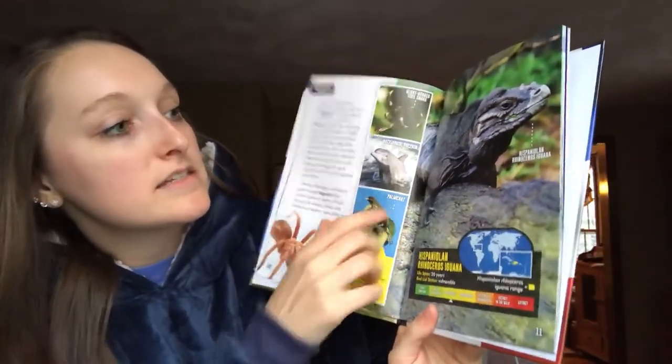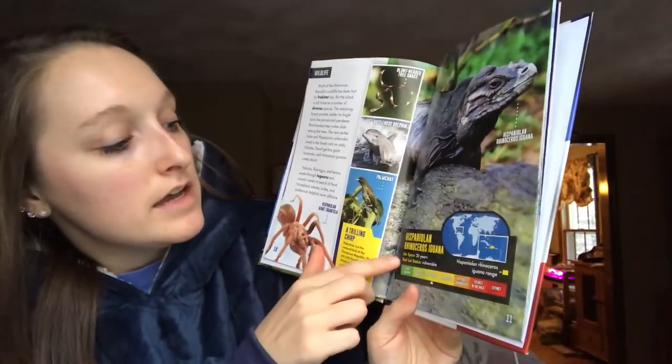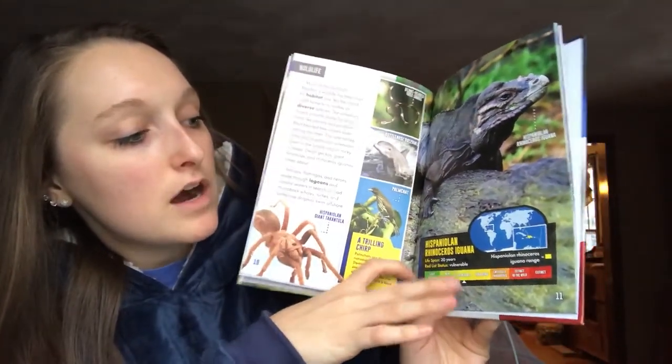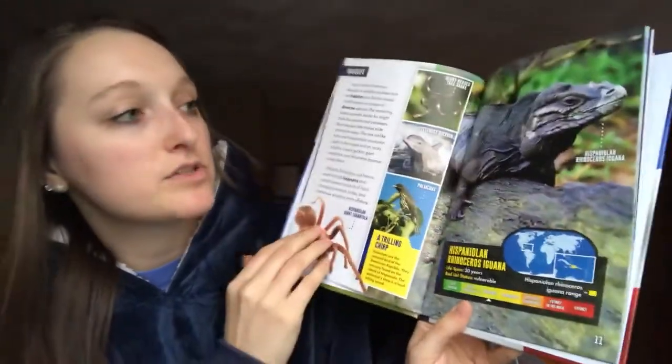And it says this is the Hispaniola rhinoceros iguana. Its lifespan is about 20 years. And it is vulnerable on the extinction scale, meaning it's not endangered yet, but it's close to being so.